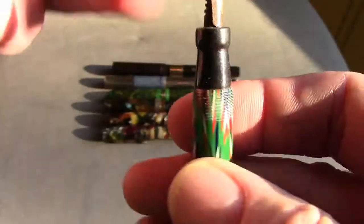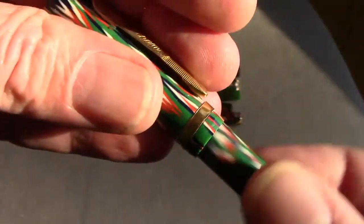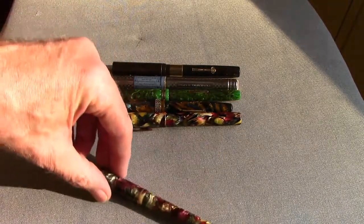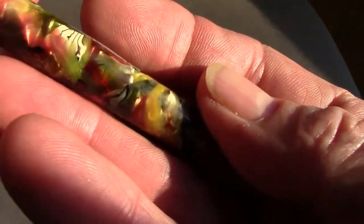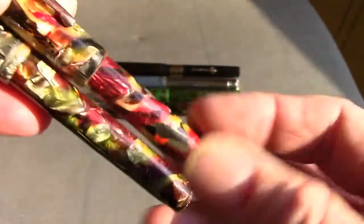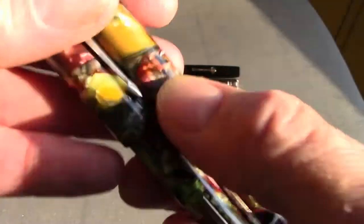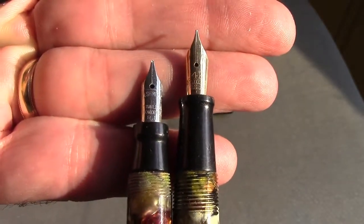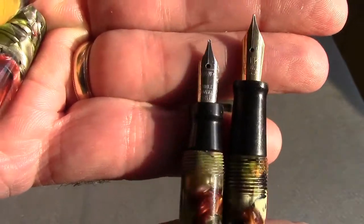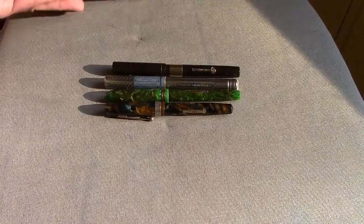When we uncap the Waltham, the nib is in bad shape — it's a steel nib, fairly corroded. I haven't decided what I want to do with it yet; I may find another nib for it. Now, in the vein of over-the-top resins and plastics, we have two no-name pens — nothing on these whatsoever. This is just a very unique resin; I just can't take my eyes off it. Here's a similar one in a different color scheme, also generic. One has a metal band in the cap, the other doesn't. When we uncap them, one has a gold nib and the other has a steel nib. I haven't decided what I'm going to do with these long-term, but I certainly look at them regularly and enjoy their look.